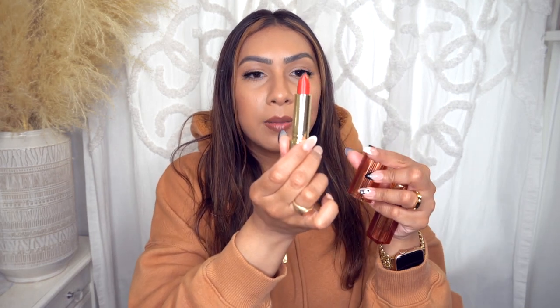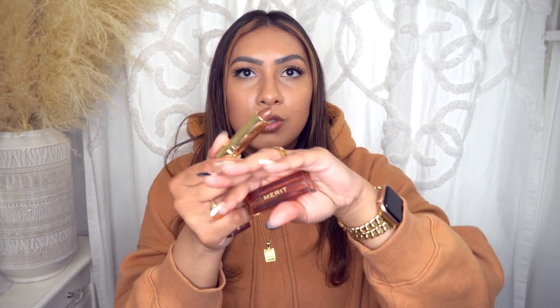Look at that sleek packaging — very pretty, I love the gold packaging. The shade 1990 that I have on my lips right now is more brown-toned, definitely a 90s aesthetic. Beautiful packaging. I will say these lip products are very moisturizing, lightweight, and they do show up on my lips.